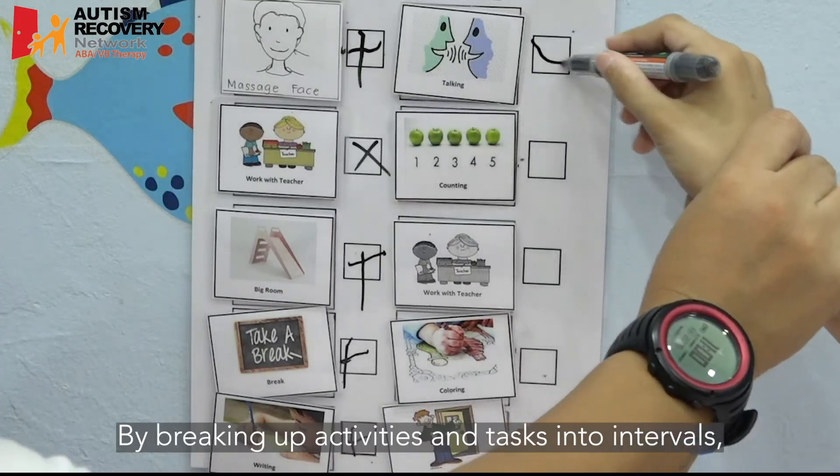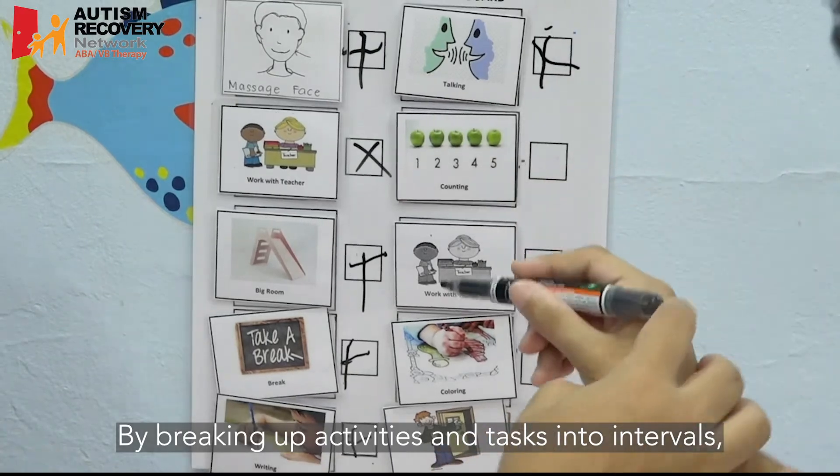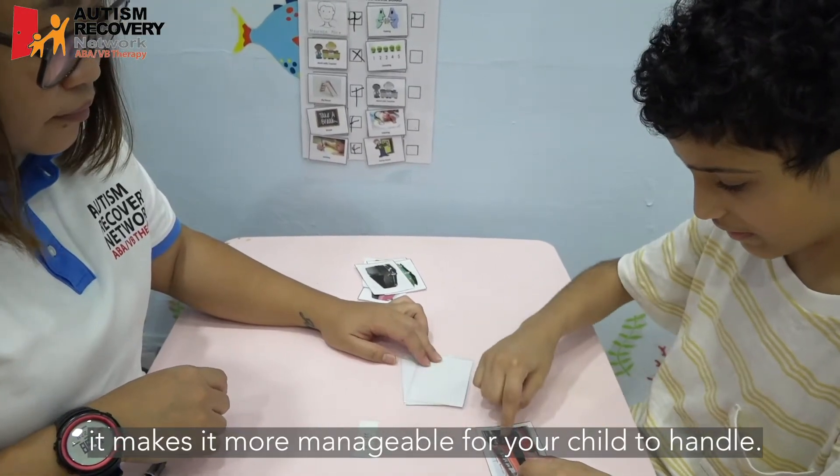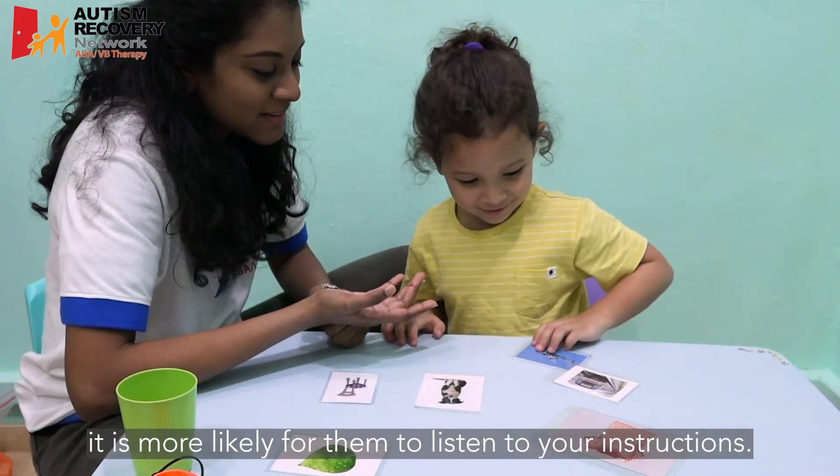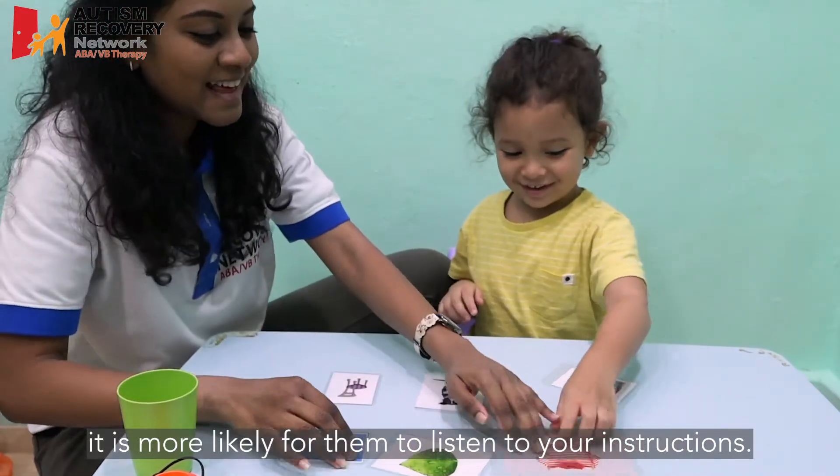By breaking up activities and tasks into intervals, it makes it more manageable for your child to handle. When your child is able to manage their tasks better, it is more likely for them to listen to your instructions.